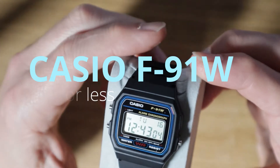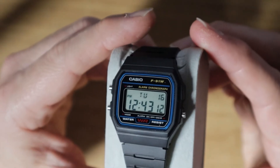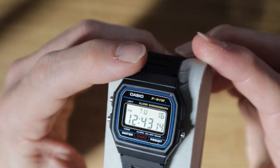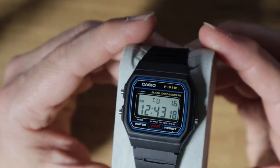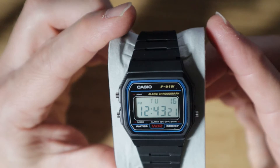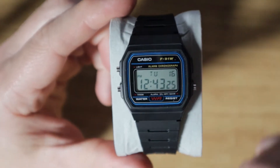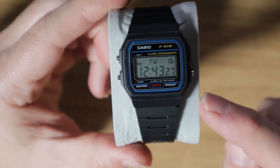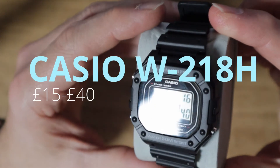Probably the Casio F91W. It's got a famously terrible light, and that's it — it'll tell you the time, it has a stopwatch, and it'll cost you 10 pounds or more likely a lot less. So the Casio F91W is definitely number one on your list.